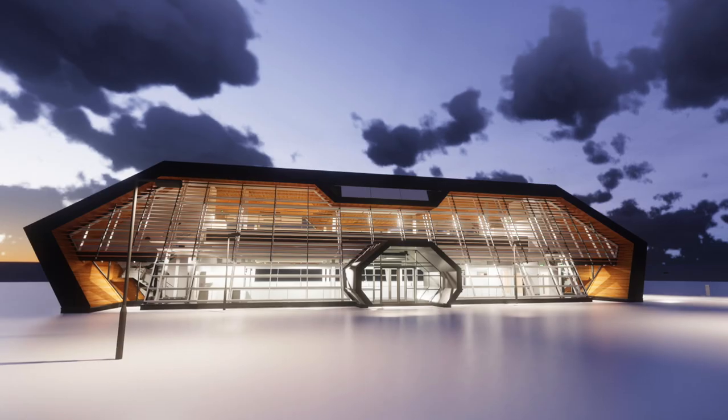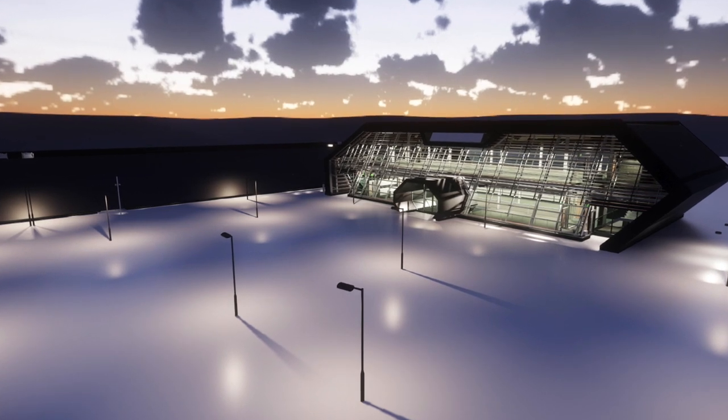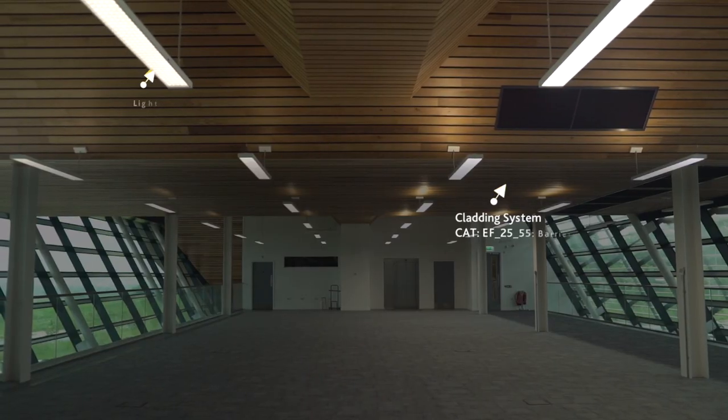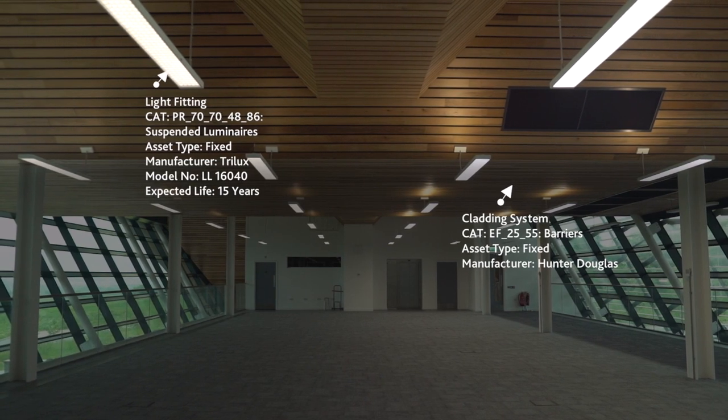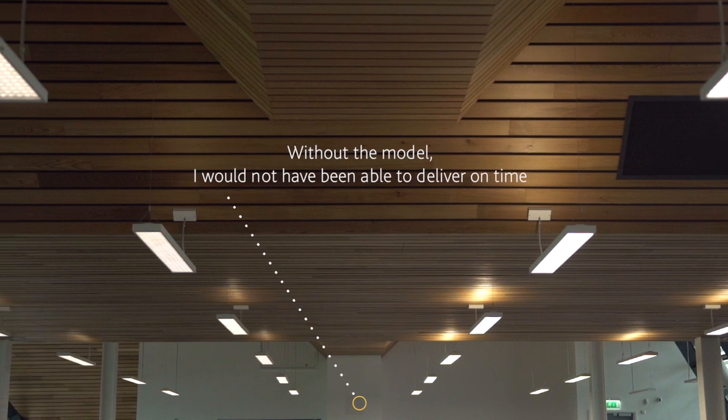We had a very late design change. Now if we'd been doing things the way we had been doing things with pieces of paper, I expect that those design changes might well have delayed the project by 12 weeks. In reality we only ended up with a 4-week delay on that particular work package. Obviously the supply chain is a key to this, but there's a real demonstration — without the model I would not have been able to deliver on time.